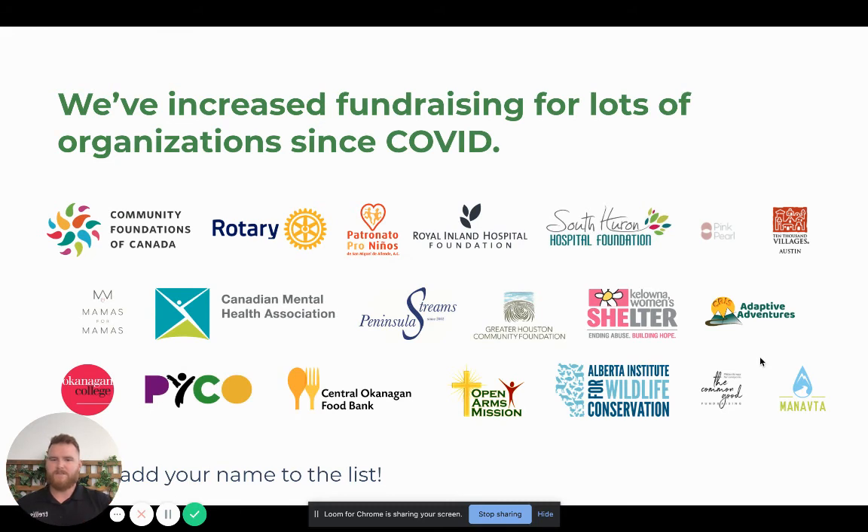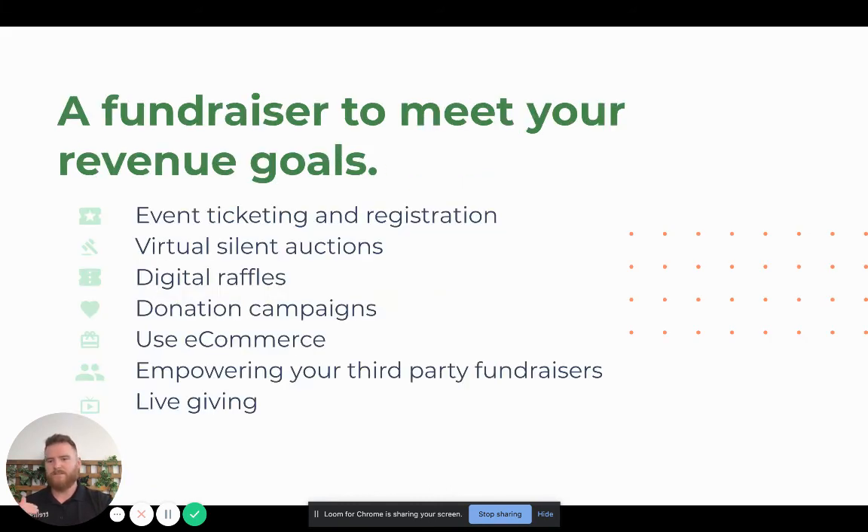These are all the customers that have joined Trellis since COVID, and there are many more that have raised more money using our software. We want you to use all the different revenue streams to raise more money, and the latest one is live giving.